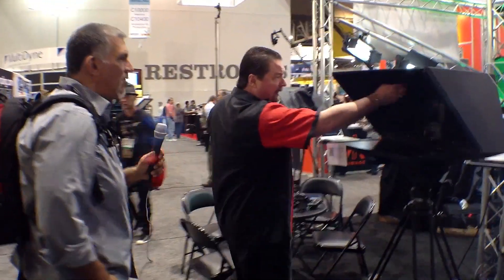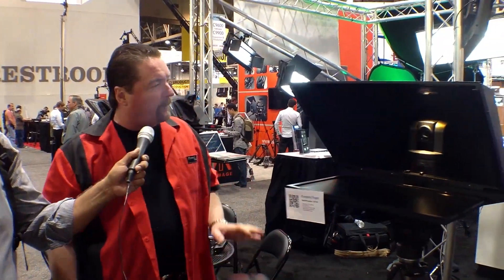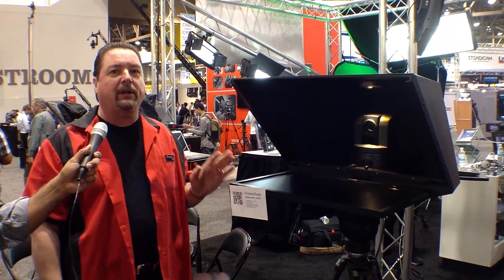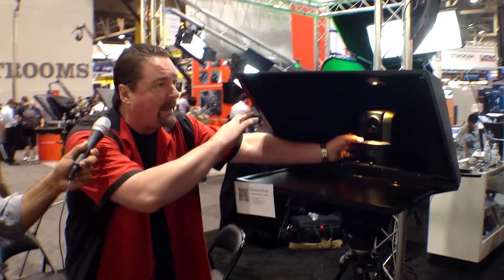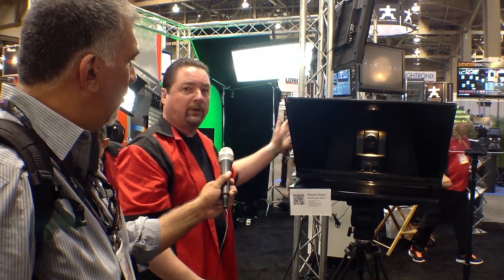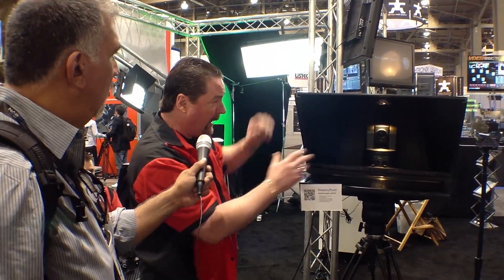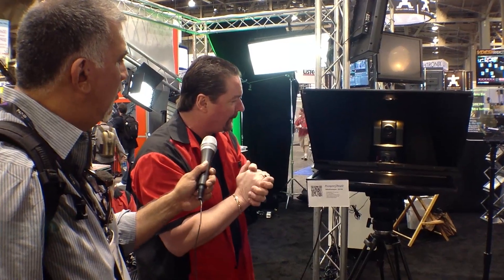The one we have here is called the robo-prompter. The robo-prompter is for PTZ — pan-tilt-zoom — cameras, which are very popular now. We have a wide mirror here that still allows the panning you need for a pan-and-tilt camera. It's totally self-contained, so you don't have cloth getting in the way when you pan and tilt the camera.